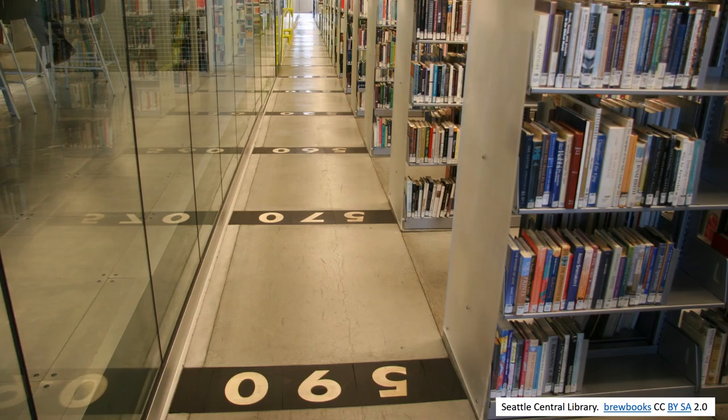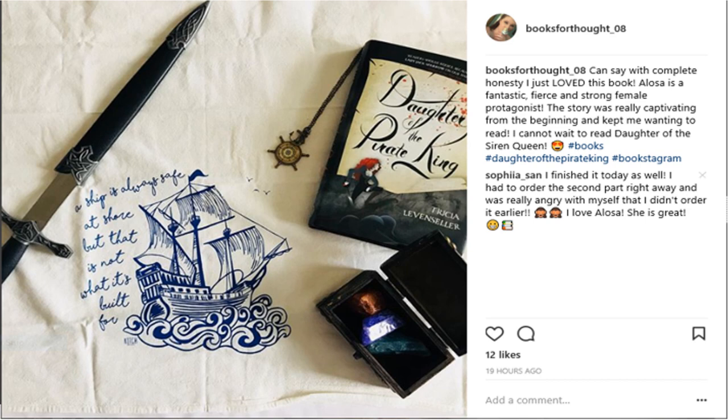They learn how to apply cataloguing rules to describe the content of materials and assign classification numbers, and acquire materials and promote them using social media or traditional marketing methods.